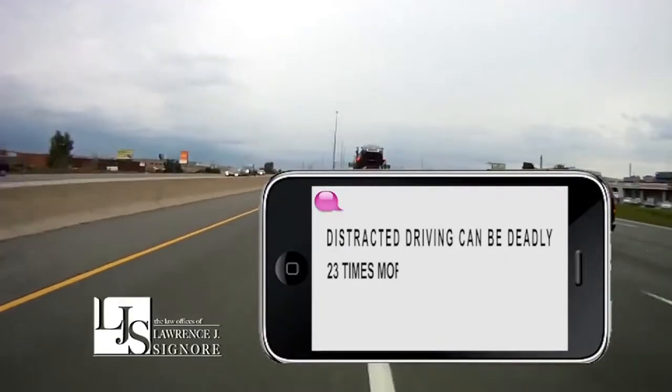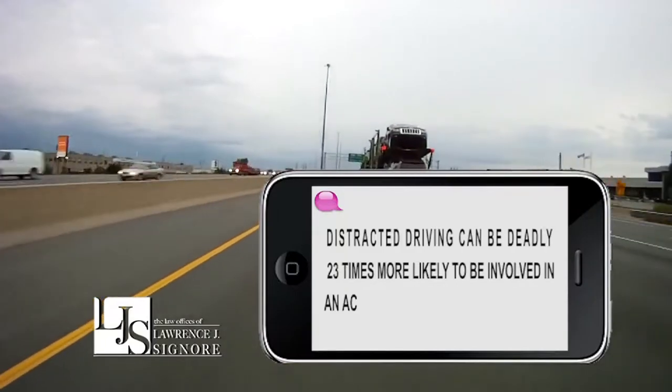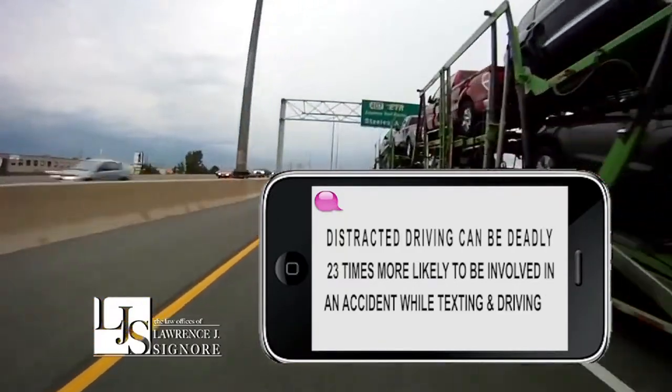Distracted driving can be deadly. You're 23 times more likely to be involved in an accident while texting and driving. Don't become another statistic. I'm attorney Larry Signori — don't text and drive.